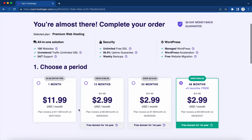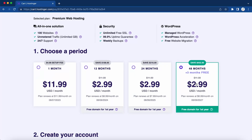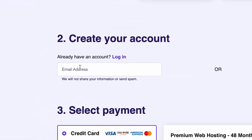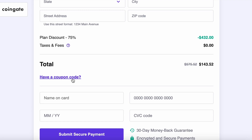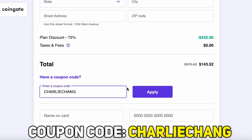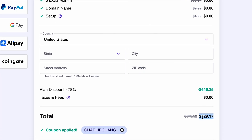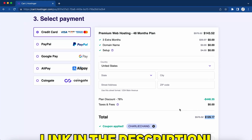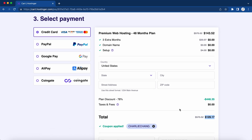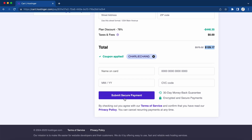After clicking 'Add to Cart,' you'll be taken to a page where you can choose a period for your premium web hosting plan — one month, 12 months, 24 months, or even a 48 months plan. Obviously the more you want to save, the longer the plan you need to choose. I'll go ahead and choose the 48 months. Then enter your email address to create your account and select your payment method. Where it says 'Have a coupon code,' click on that and enter 'Charlie Chang' then click apply to get an even bigger discount. We're literally getting four years of web hosting for only $130 — a really great deal. We'll leave a link in the description below, so make sure you take advantage of this while you can. Once you've entered your credit card information, just click 'Submit Secure Payment.'